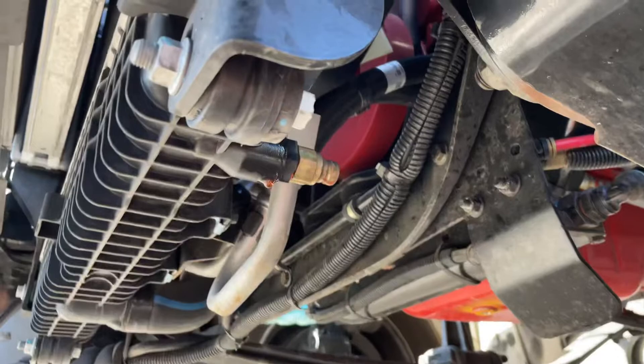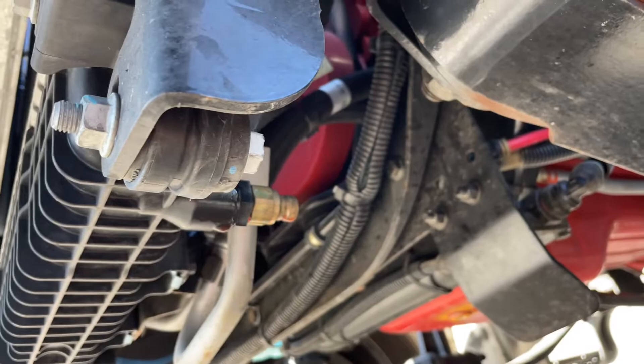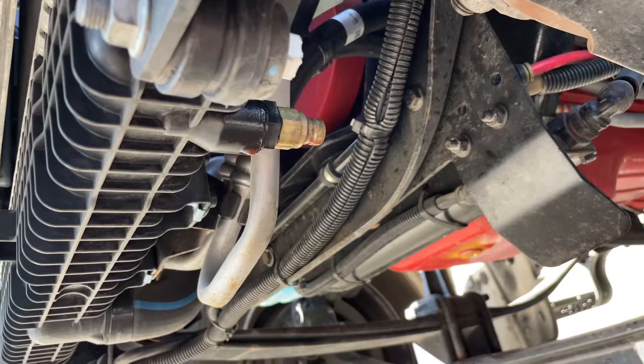It leaked all that antifreeze out, so right now I'm gonna call them to see what they want me to do, because I can't drive it like that — it's way too low on antifreeze. The customer is gonna have to get this thing towed; that's the only thing I can think of, because it's gonna need a new radiator. There's nothing they can do about it. It has to get towed, and this is a brand new truck with 13,000 miles on it and it already needs a radiator.